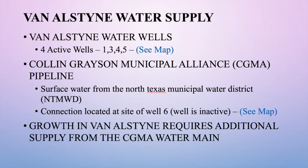The City of Van Alstyne has a total of four active wells — well sites one, two, three, four, and five. We also have a well site at well six, located at the corner of County Line Road and Highway 5 or Waco Street. That well is not active, but it is where we connect to the Collin Grayson Municipal Alliance water line, which provides water from the North Texas Municipal Water District. The growth in Van Alstyne has created the need for that additional water supply, as our wells are just not able to keep up with growth.